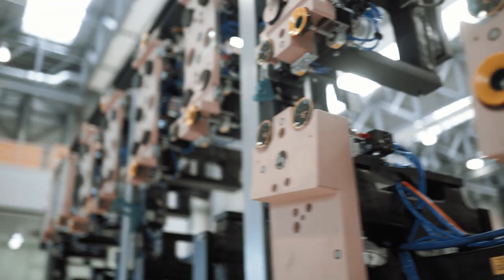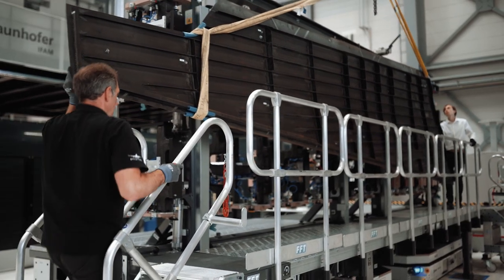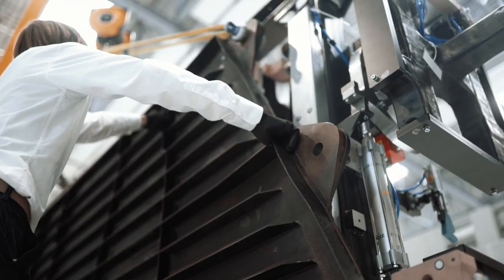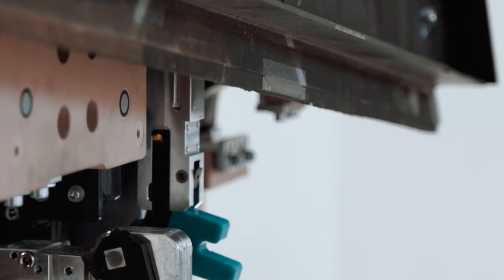The holding fixture is now ready for a new component. In this case, a vertical tailplane is placed inside. The component is secured before transport.